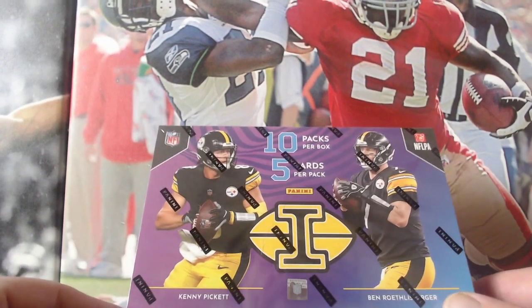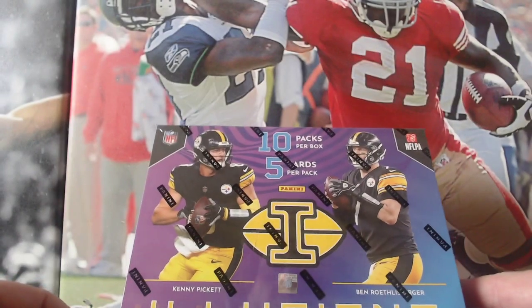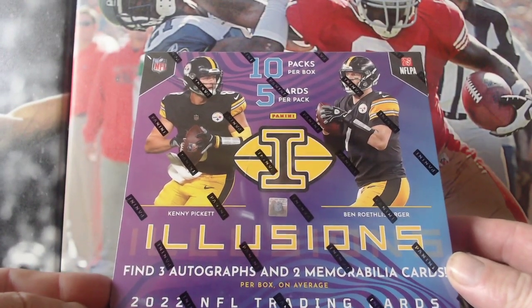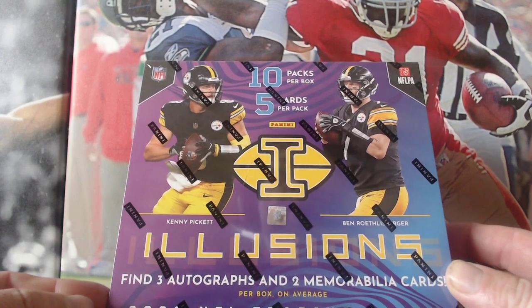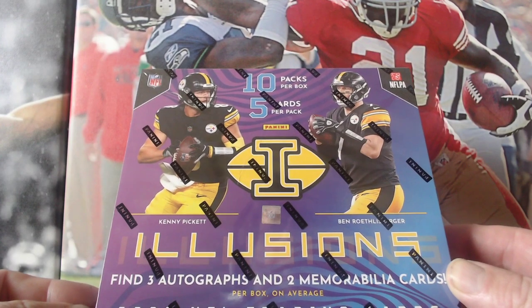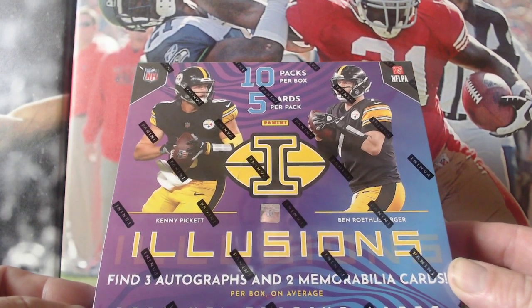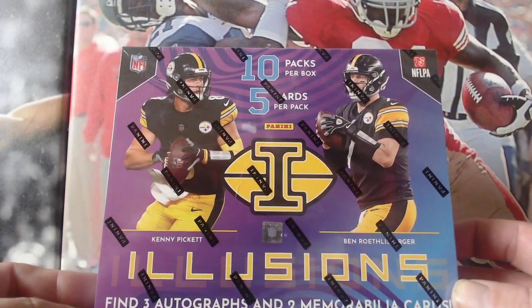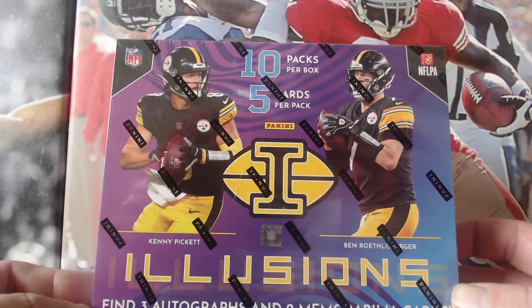Hello guys, it's Andy from A.L. Cards and Collectables, and today we're doing a Panini Illusions 2022 NFL trading box. Find three autographs and two memorabilia cards on average. This is a hobby box — ten packs per box and five cards per pack.